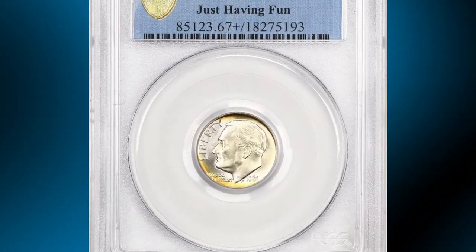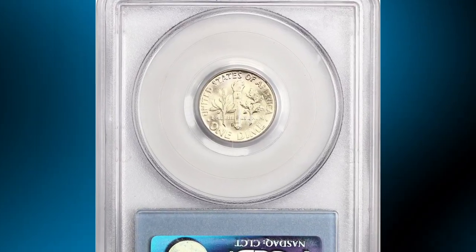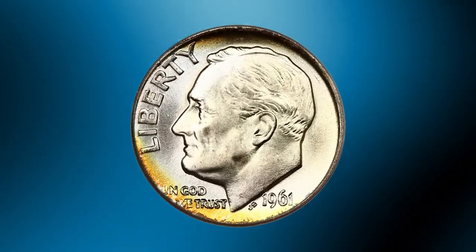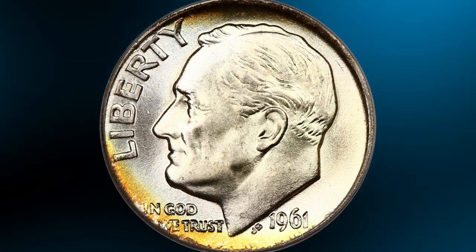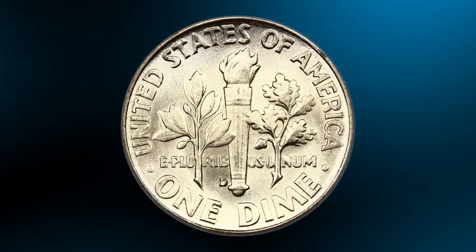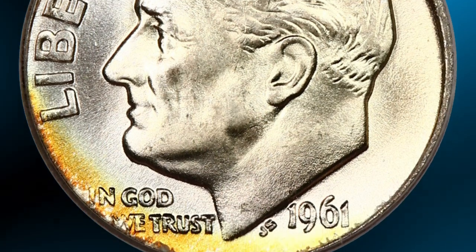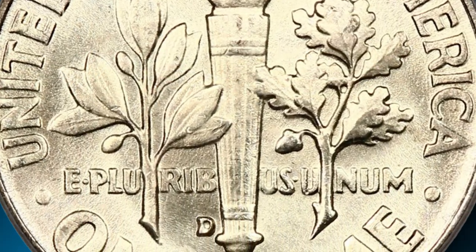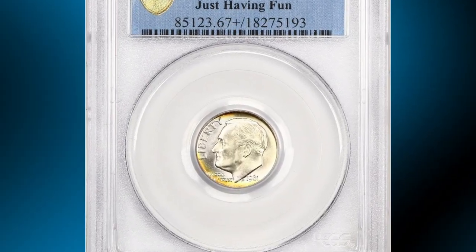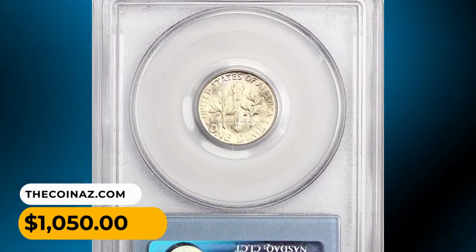Number 17: This is the 1961 Roosevelt Dime in MS67 Plus condition with full bands. An elusive 10-cent piece with attractive amber-gold hues on the obverse. According to NGC, despite massive hoarding of all US coins dated from the mid-1950s through 1964, top-notch gems of this issue are a bit elusive. Denver Mint dimes of this period tend to be better struck than their Philadelphia cousins, resulting in greater proportions of full bands or full-torch pieces, but they are also more likely to be marred by numerous small bag marks. This coin was sold for $1,050.